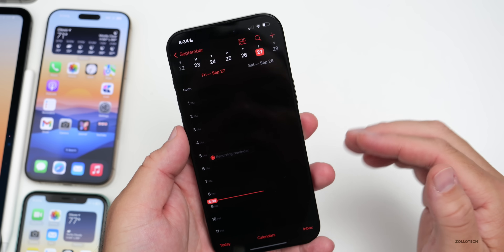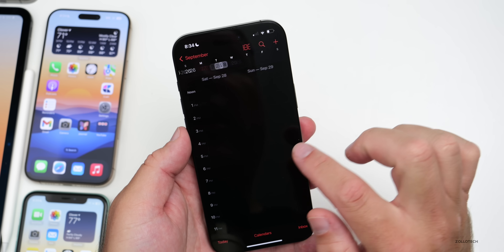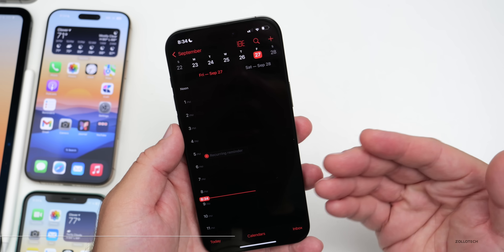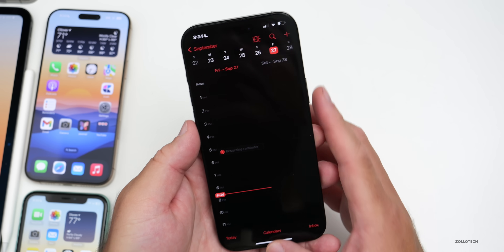The Calendar app has been updated with a haptic feedback improvement. As you swipe from day to day, you can actually feel haptic feedback — this isn't present in the previous beta or iOS 18. It just gives a subtle haptic tap to let you know you've moved from one day to another.